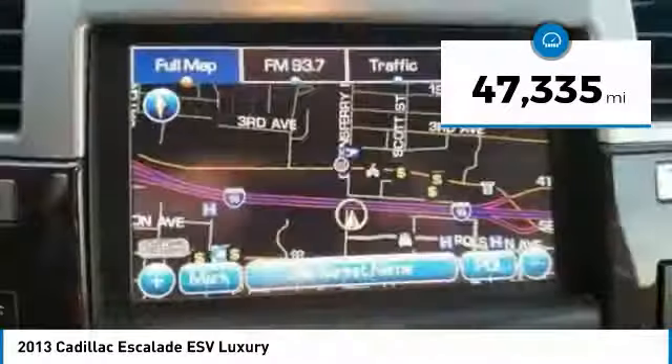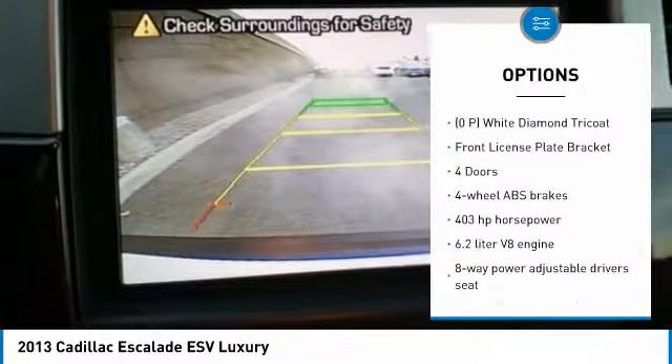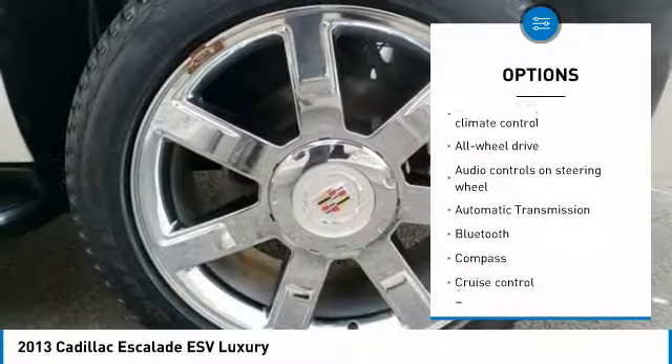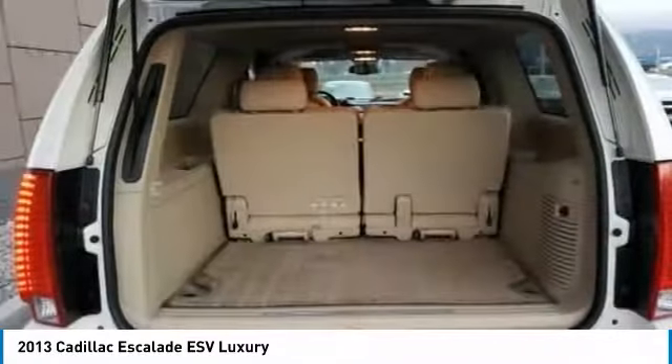This vehicle has less than 50,000 miles. Here are some of this vehicle's great options: traction control, navigation system, all-wheel drive, xenon headlights, passenger airbag, Bluetooth, automatic transmission, cruise control, compass, and heated driver's seat.